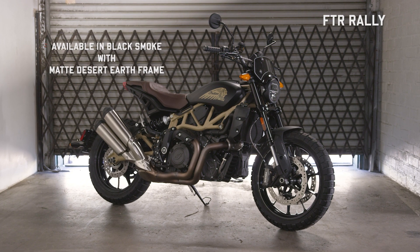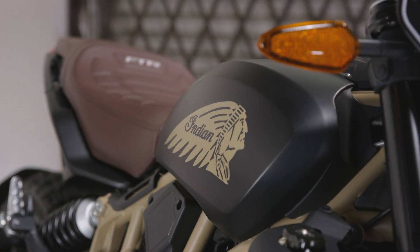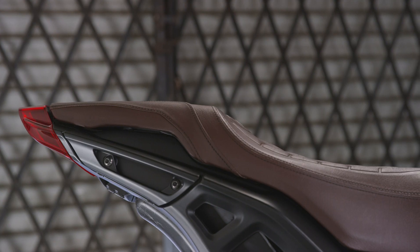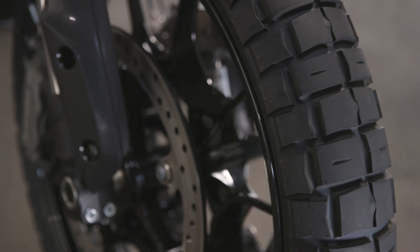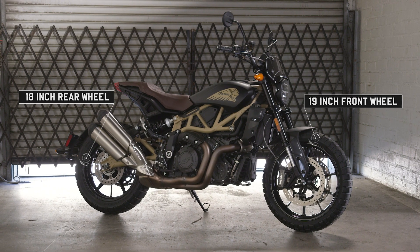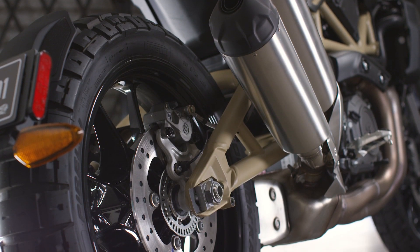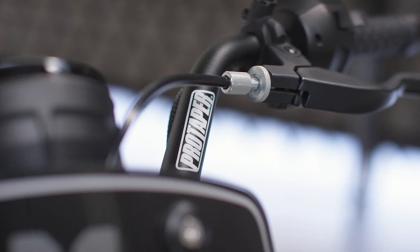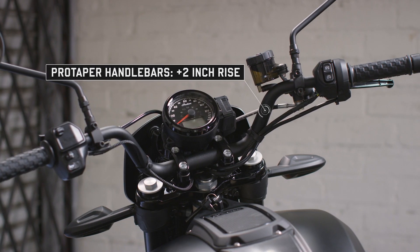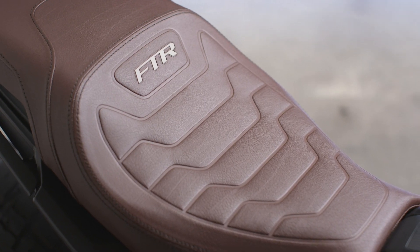And finally, for those that appreciate a Scrambler-inspired style, there's the FTR Rally. It's a bike that makes a statement, whether on city streets or backcountry roads. The classic Scrambler aesthetic is set off by the FTR Rally's Nami Corelli tires, wrapped around larger wheels that give the bike a slightly taller stance. Like the other FTR models, the FTR Rally is armed with Brembo brakes for confident, pinpoint braking. It also features ProTaper handlebars with a two-inch taller rise that put the rider in a more upright, relaxed position. The Rally windscreen and brown leather aviator seat complete the bike's Scrambler aesthetic.